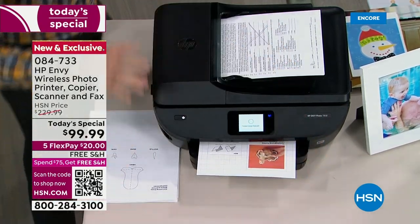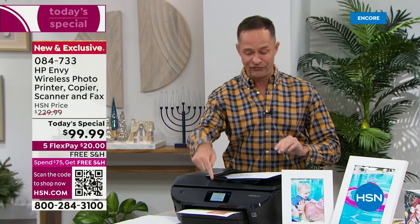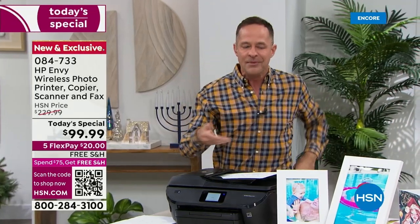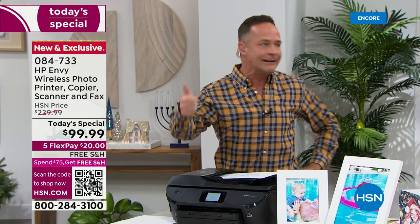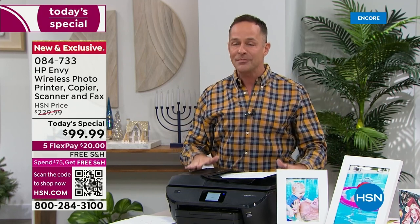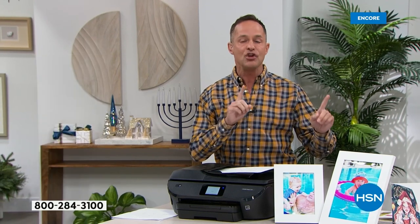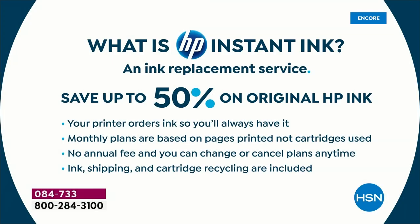I want to talk about HP Instant Ink. We're talking about print, copy, scan, fax, and there's this full color screen so you always know what's going on — really easy to see your ink levels. But the biggest thing about this printer: it is an HP Instant Ink printer. This is where you should really pay attention. If you were just going to go buy ink for your old printer at home that prints cruddy-looking photos, you're going to save so much money this year, easy.